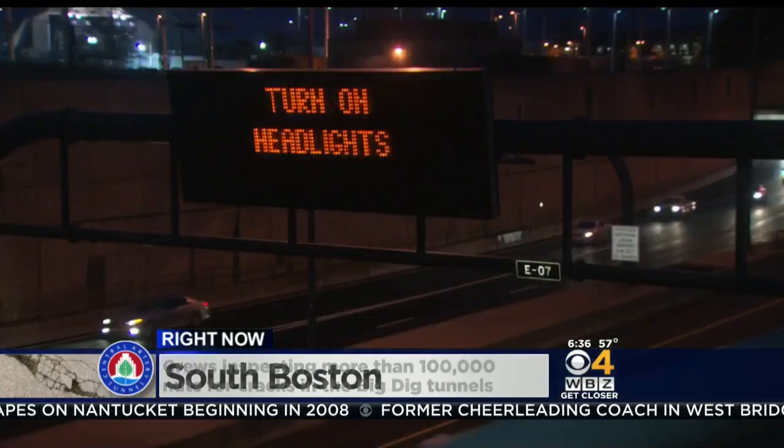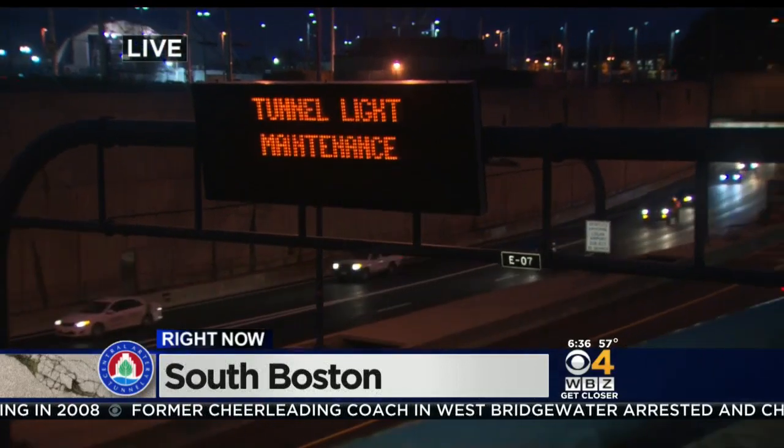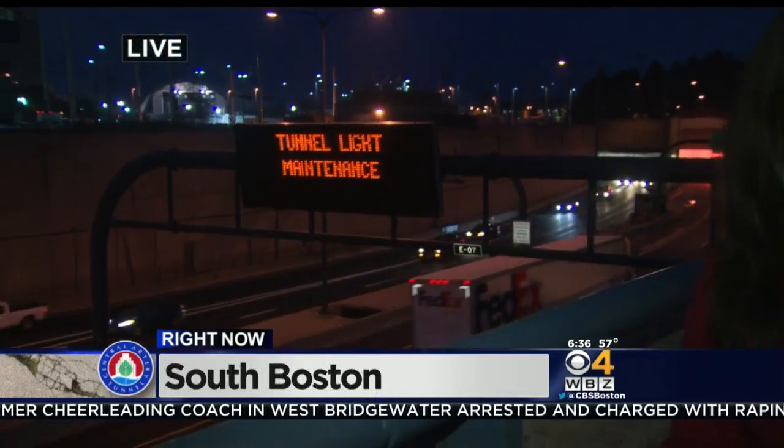Taking a live look here right outside of the Ted Williams Tunnel, one of the locations where these repairs will take place. It's unclear how much it will cost, but we do know the inspections are set to be complete by November. We're live in Boston this morning. Nicole Jacobs, WBZ This Morning.